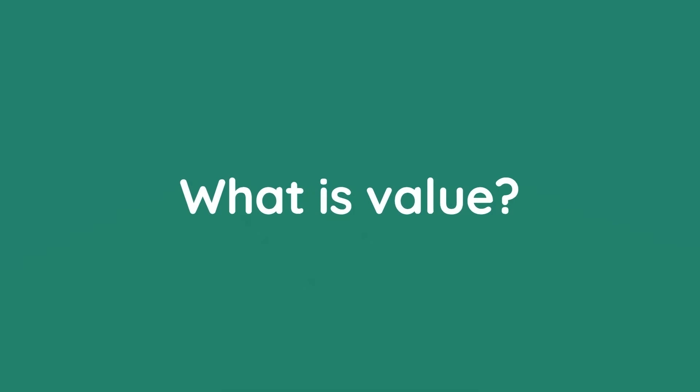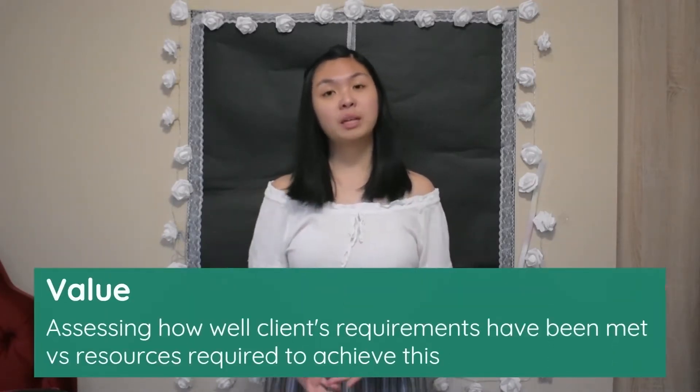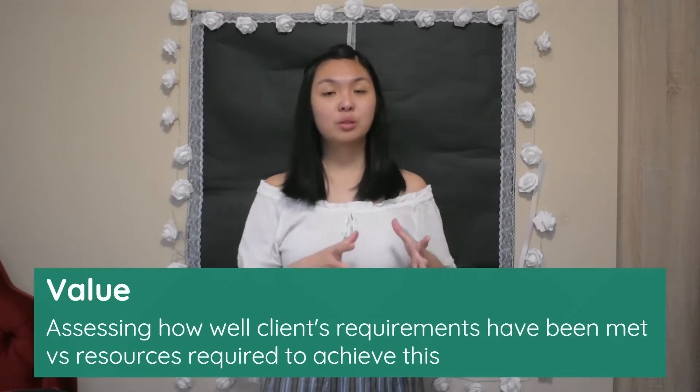What is value? In short, value compares the amount that something is worth to the money it costs — so what you get versus what you pay out. In construction, value is finding the balance between quality and cost in a project, assessing how well a project meets a client's requirements in relation to the resources needed to achieve these goals. Value is mainly considered from the client's perspective — that is, the people who want the project to be done in the first place.